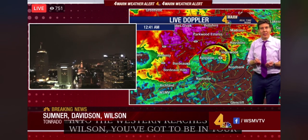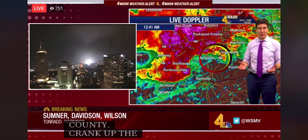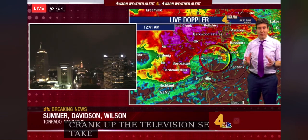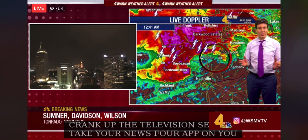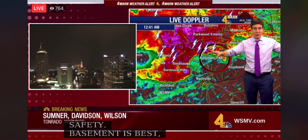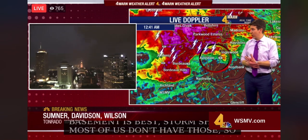Crank up the television set, take your news app on your smartphone or tablet computer to your place of safety. Again, we've said it many times tonight: if you've got a basement, that's always going to be the best storm shelter, but most of us don't have those. So get as many walls between you and the outdoors as possible. Wrap your body in pillows and blankets. We'll give you the all-clear when we have it.